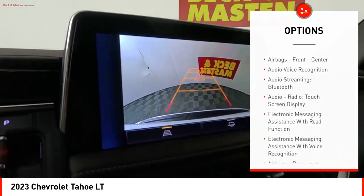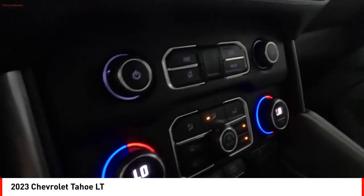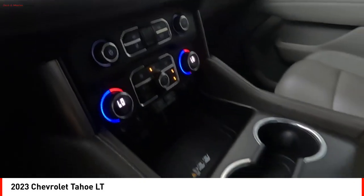Front suspension type: strut. Roll stability control. Auxiliary transmission fluid cooler. Braking assist. Power brakes.